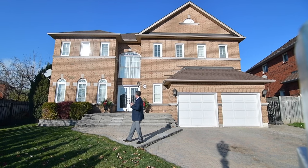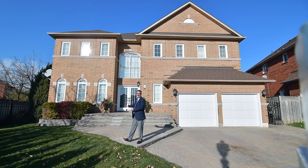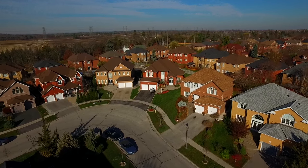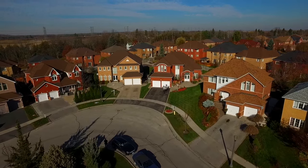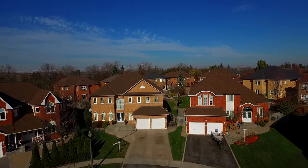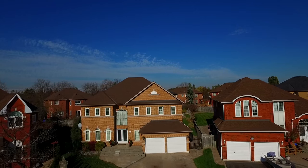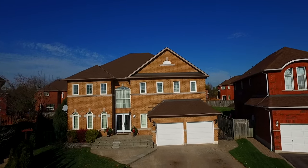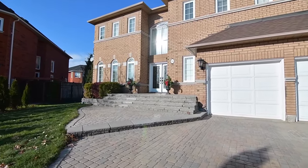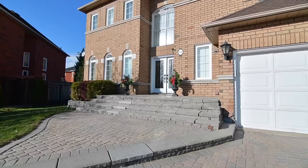Situated within an upscale enclave of the Pickering Village neighborhood, welcome to 58 Freeston Crescent — a stunning 4-plus-1 bedroom executive home on a premium-sized pie-shaped lot with 3,780 square feet of living space, as well as approximately 1,700 square feet of additional lower-level living space.